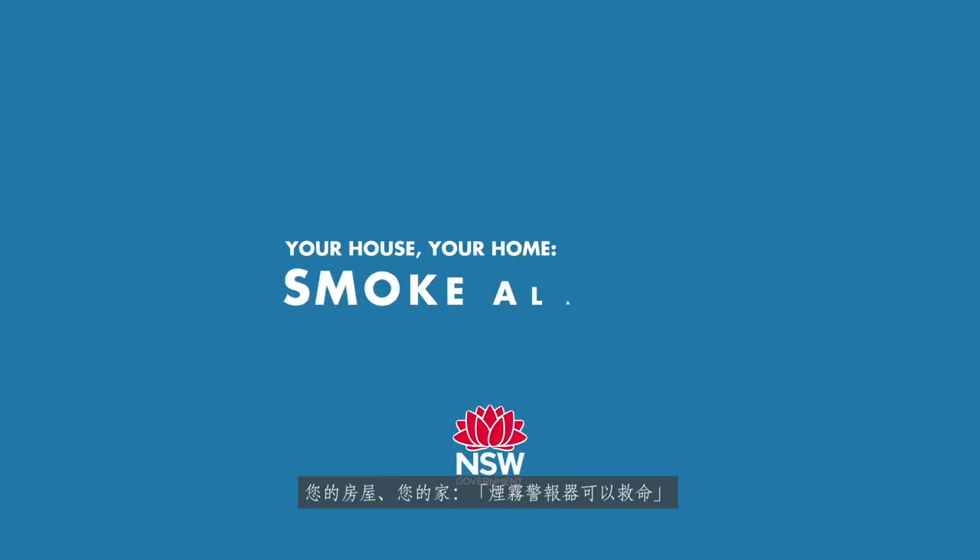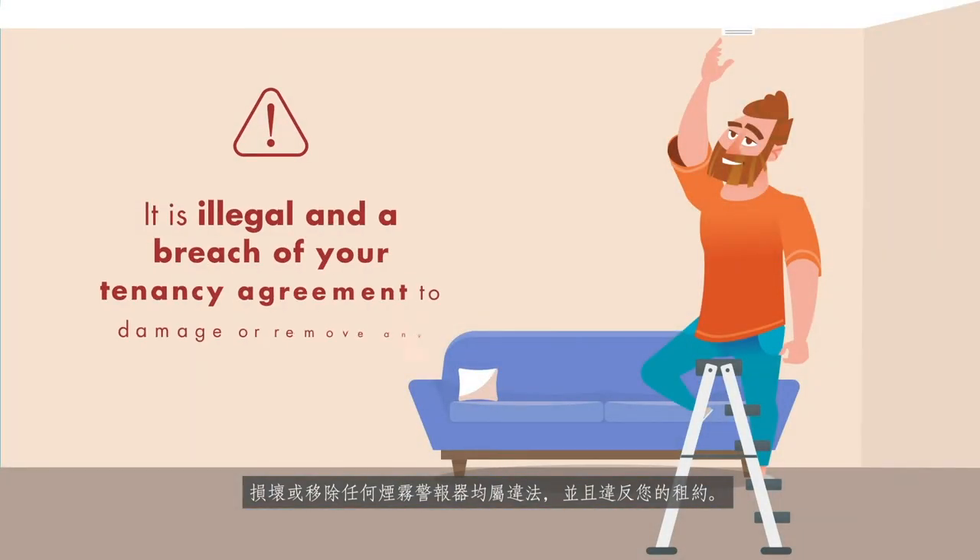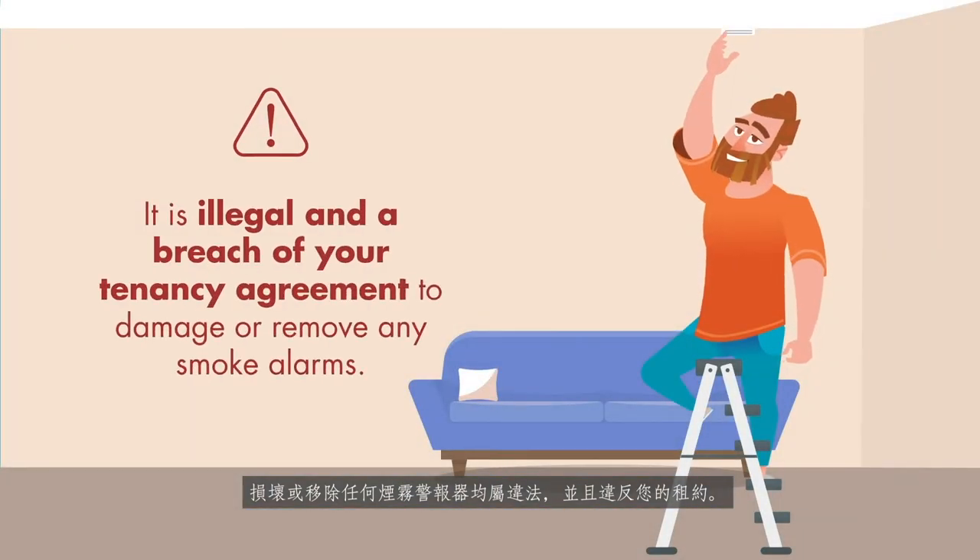Your house, your home. Smoke alarms save lives. It is illegal and a breach of your tenancy agreement to damage or remove any smoke alarms.